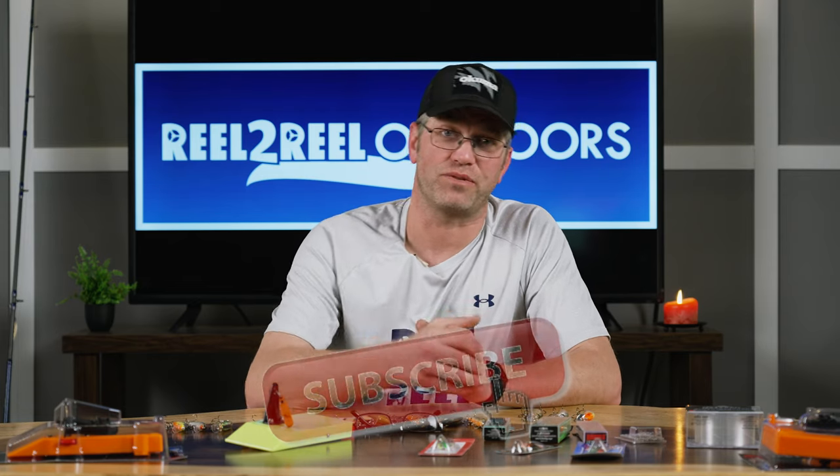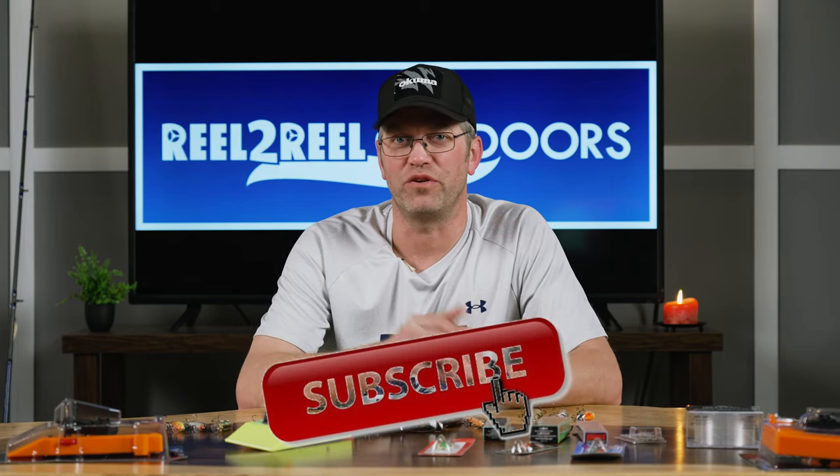But before we get started here, hit that subscribe button, hit the bell and you'll be reminded every time that we produce more videos and you won't miss a thing. So let's meet those captains.